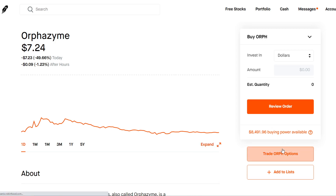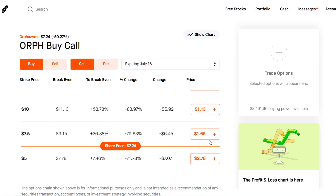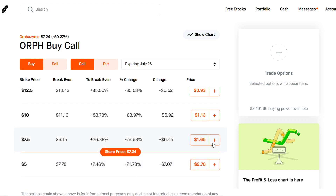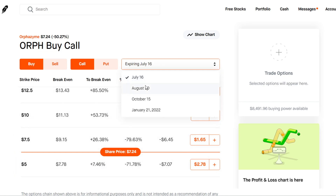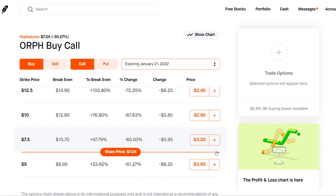And if we check out the options chain, we can see that there are some pretty cheap call options that you should be eyeballing. I wouldn't do anything for July 16th — there's no catalyst coming up, and you're probably going to be wasting your money. So I would recommend maybe the furthest expiration date, January 21, 2022. Grab some call options for the stock.